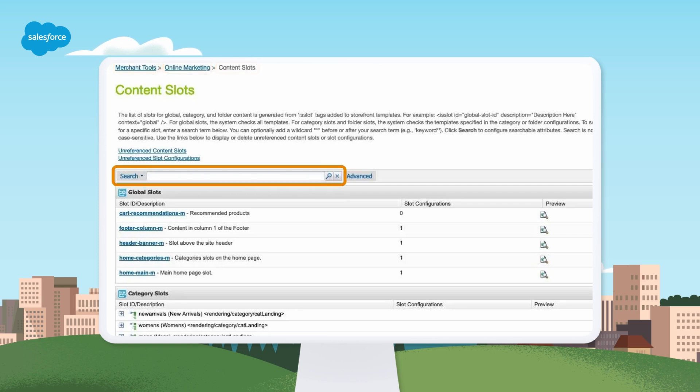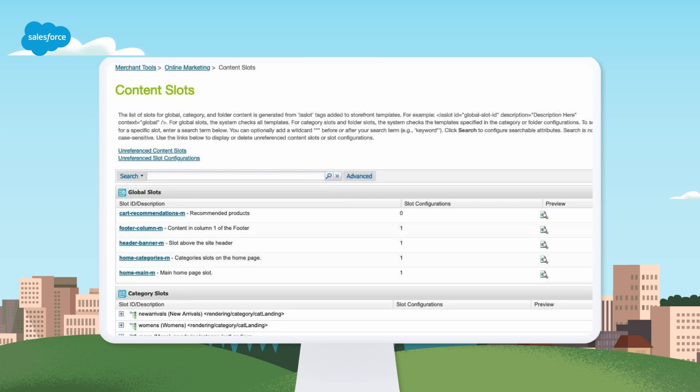Search for a slot by entering a slot ID, slot description, category ID, category name, folder ID, or folder name in the search field. The search is not case-sensitive and supports asterisk wildcards. Select Advanced to filter your search by scheduled date and time, customer groups, or active/inactive status.